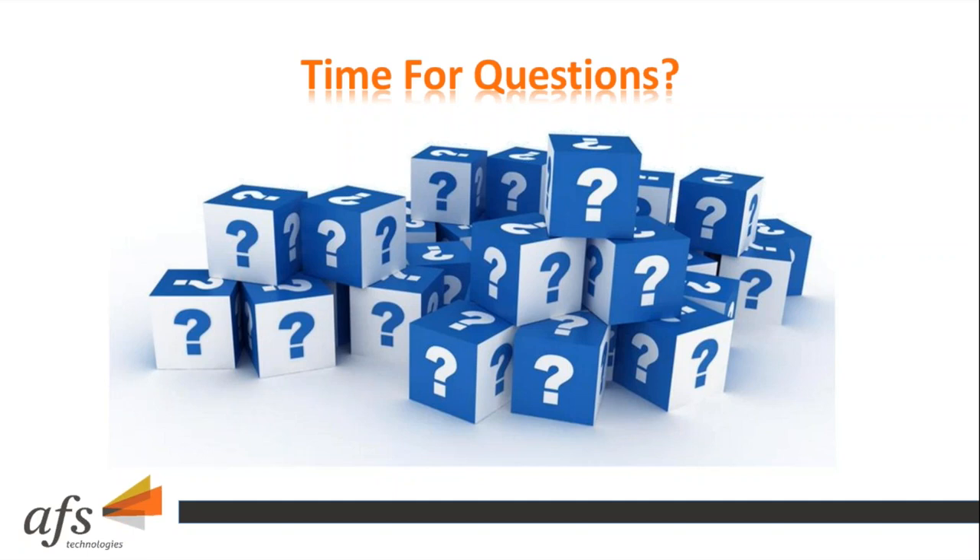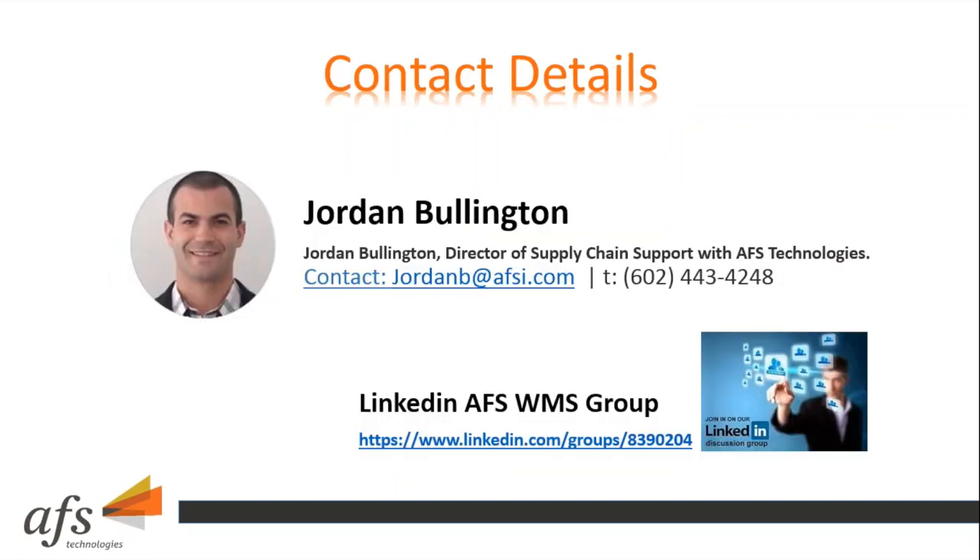Ian agrees that company culture, work-life balance, and feeling part of something special is very important. He thanks John and notes that concludes audience questions. He invites attendees to follow up with John or Jordan — contact information will be included in the deck sent out within a day once the presentation is encoded.